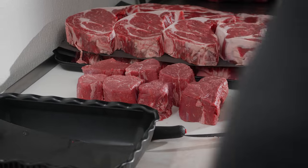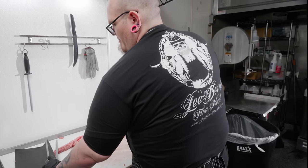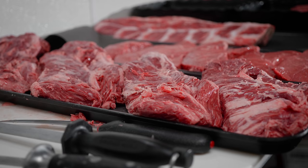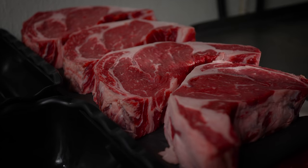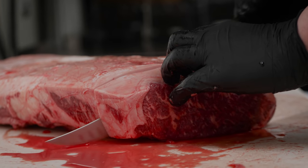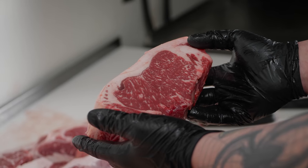It gets a lot better nutrition, a lot better feed, a lot better care in its day-to-day life. And the meat shows. These aren't coming from mass processing slaughterhouses where it's get them in and out as quick as you can. We really want you to take this home and tell the difference in what you're getting here.